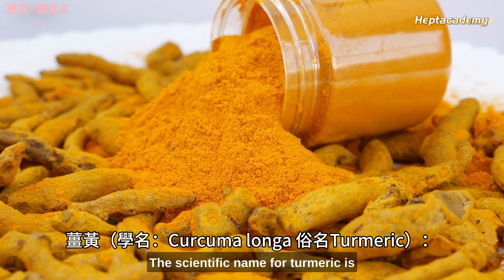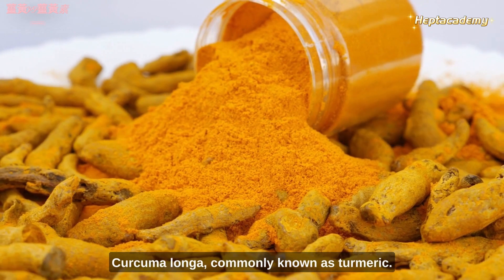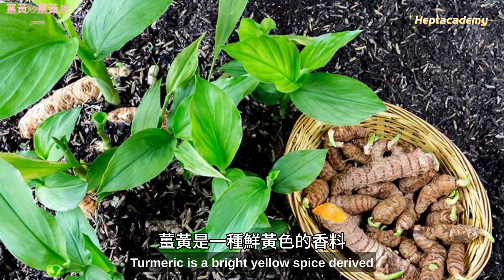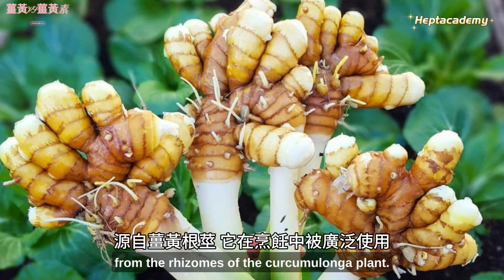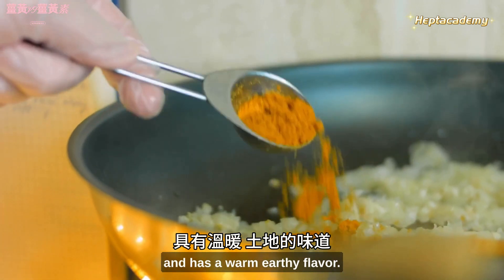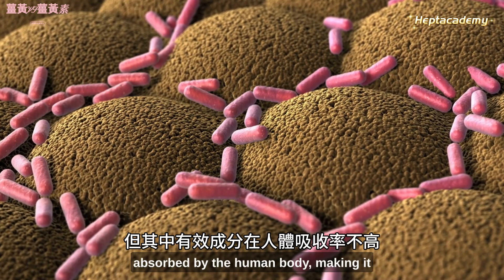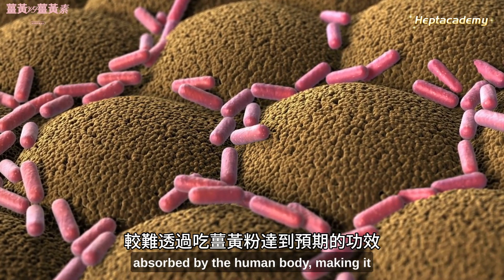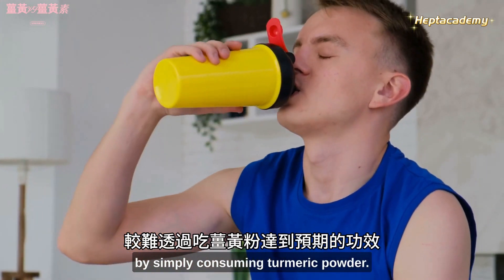The scientific name for turmeric is Curcuma longa, commonly known as turmeric. Turmeric is a bright yellow spice derived from the rhizomes of the Curcuma longa plant. It is widely used in cooking and has a warm, earthy flavor. However, its active components are not highly absorbed by the human body, making it challenging to achieve the expected health benefits by simply consuming turmeric powder.